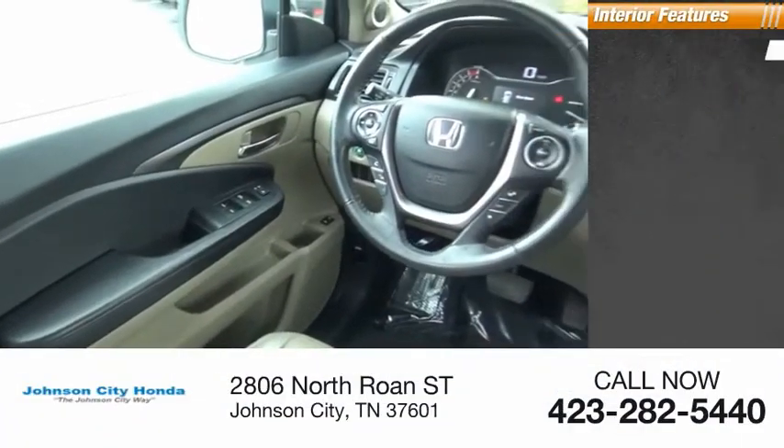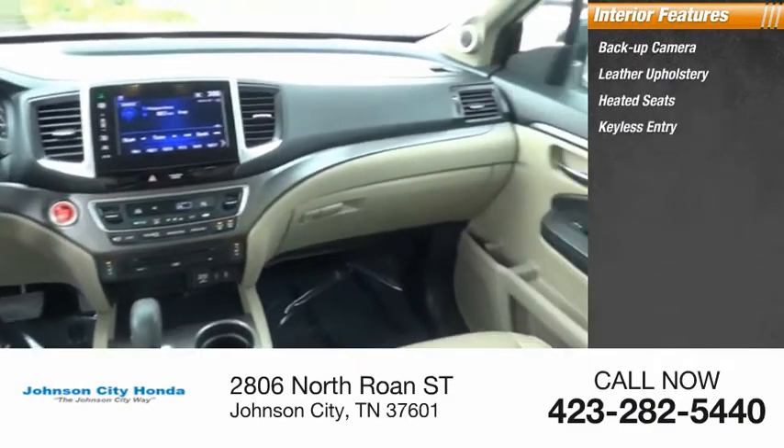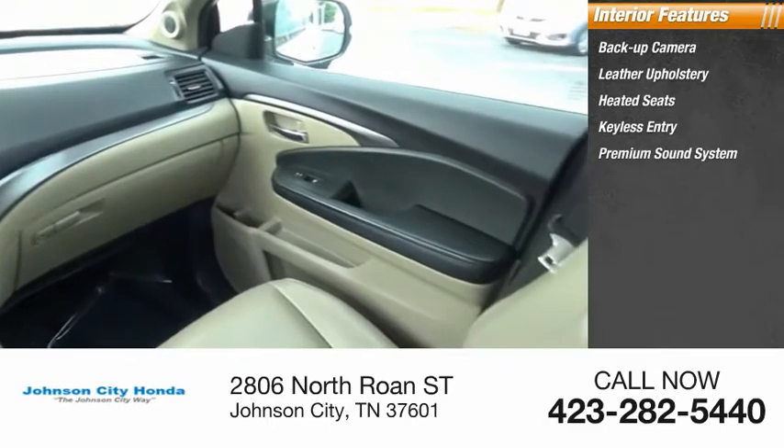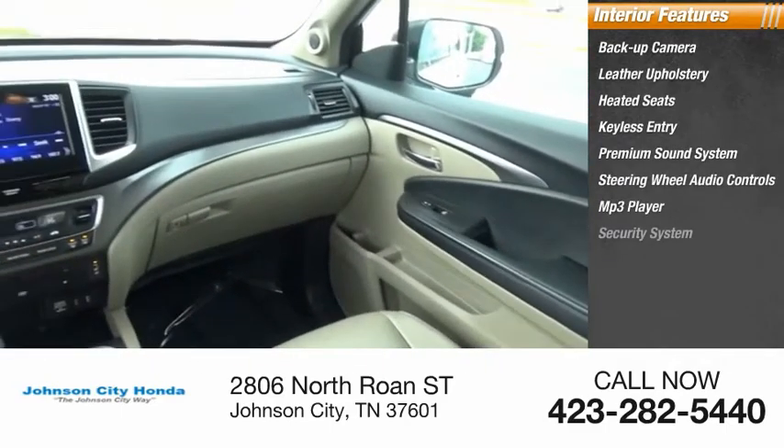Inside you'll find backup camera, leather upholstery, heated seats, keyless entry, premium sound system, steering wheel audio controls, MP3 player, security system.